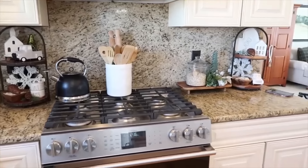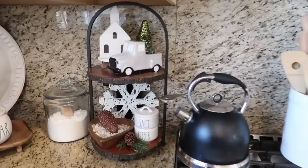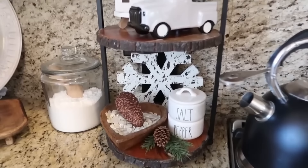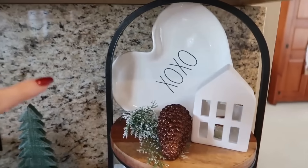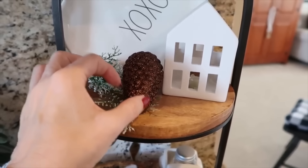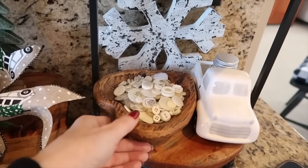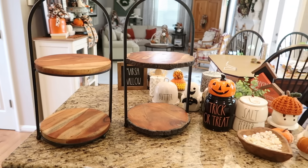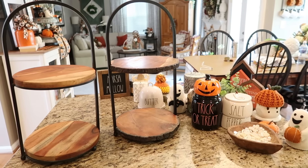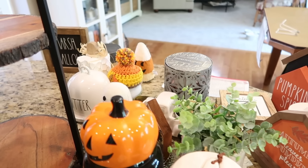We are going to move on to the tiered trays on each side of my stove. As you can see in this old video clip from the wintertime, I like to change them up for each season. I found these trays at Marshalls, and I like the natural element of the wood and the metal — I think they go really well with my kitchen. I have everything set up on my island and pulled some of the things that I want to add to these trays.